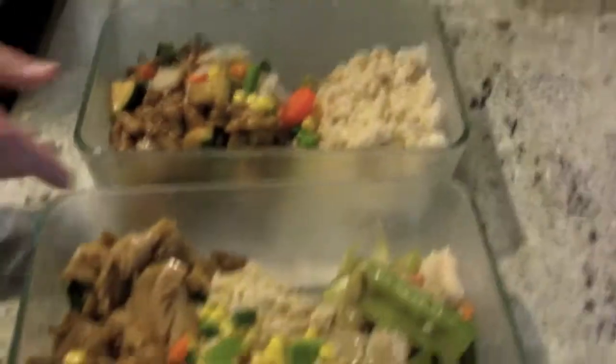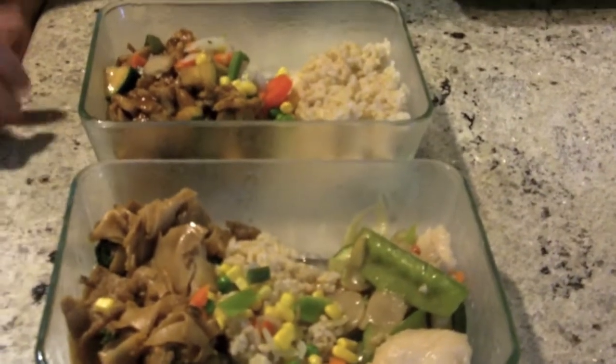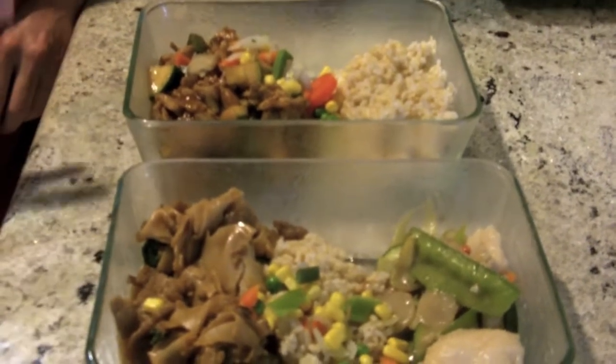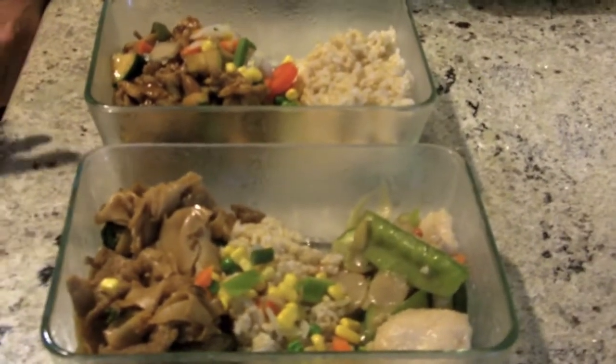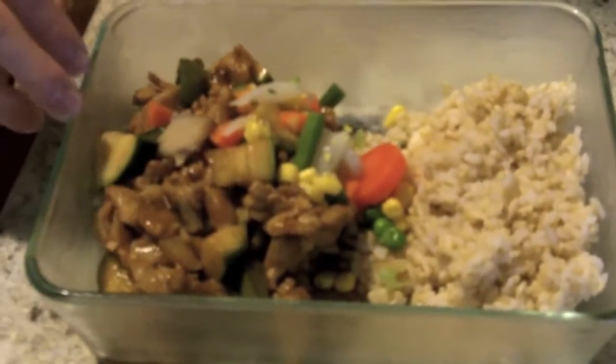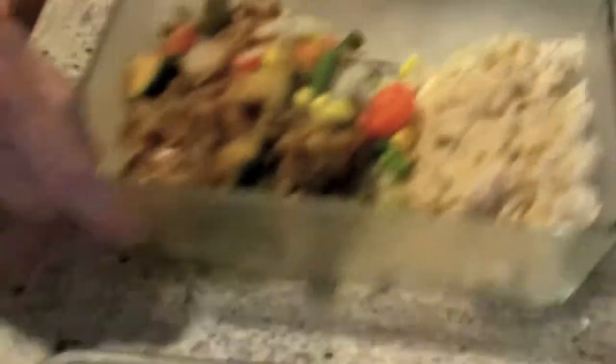For the fourth and fifth meals I kind of mixed things up — I had some leftover Chinese food. Chinese food obviously isn't the healthiest meal, but a couple of cheat meals is not a big deal. I'm trying to put on weight and I need the extra calories. This one right here is Kung Pao chicken and I threw in some veggies and about a cup of brown rice.